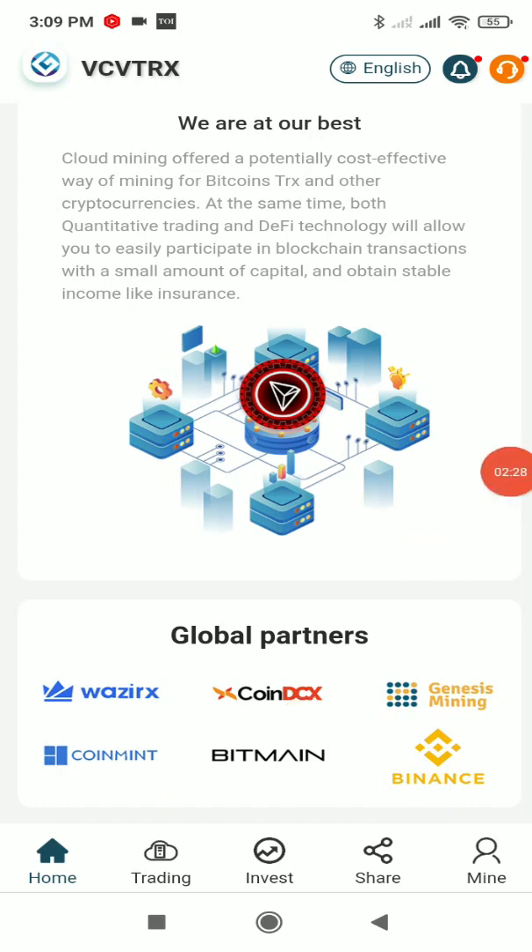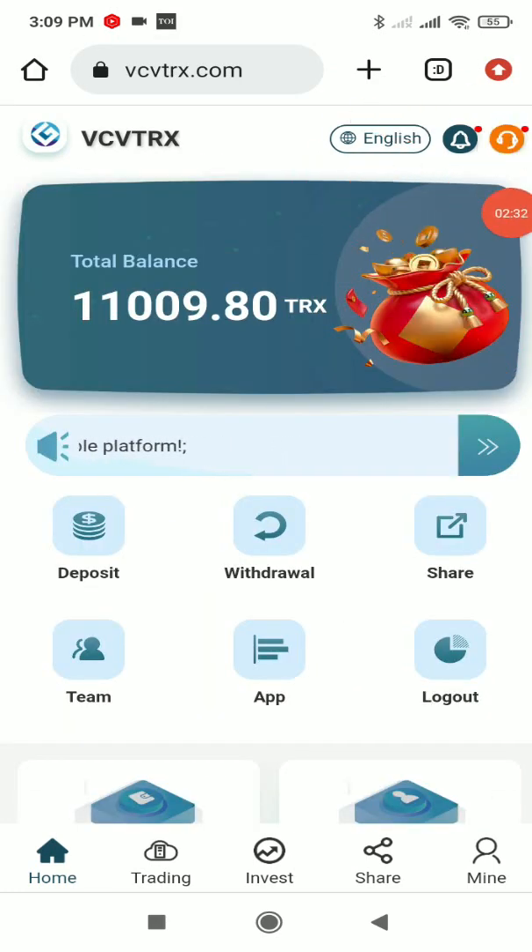In the About section, their global partners listed include Wazir X, DCS, NYS, Mining Coin, Mint, Bitmain, and Binance. At the top right corner you'll also find language options, notifications, and customer support.